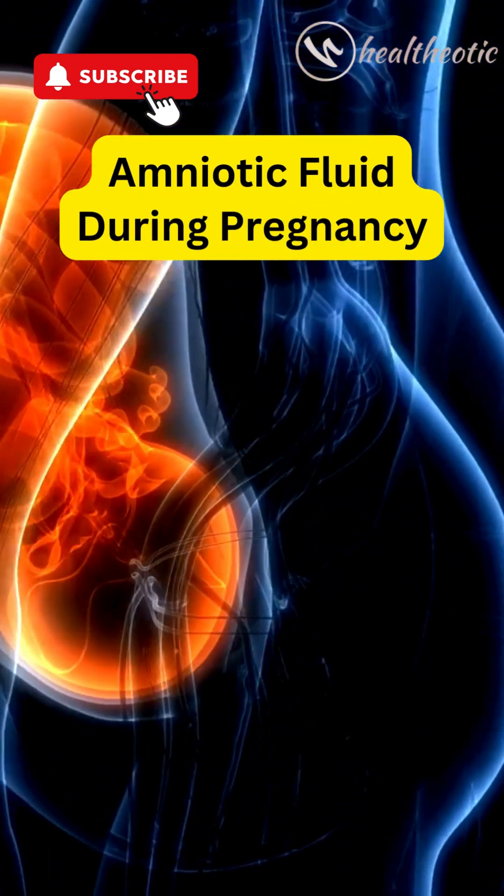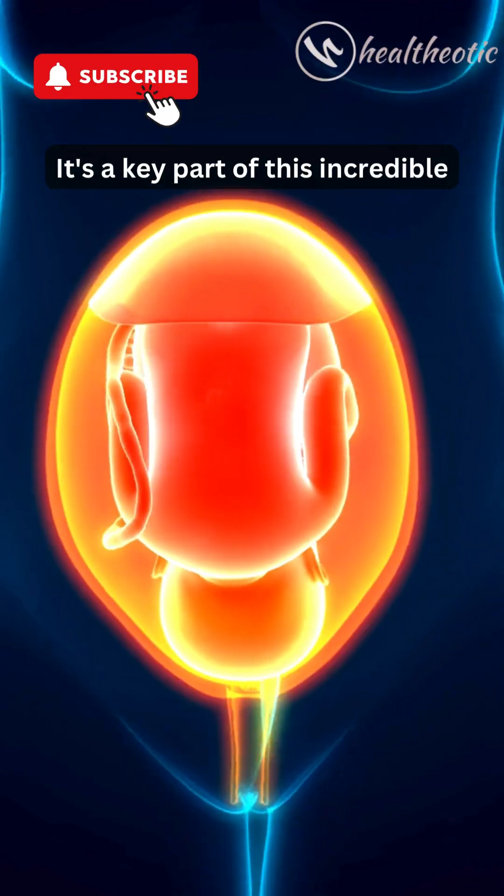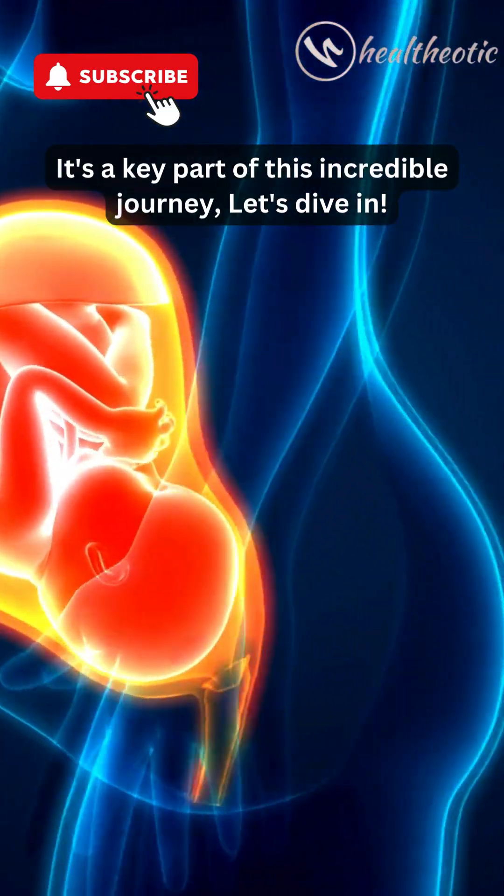Today, we are exploring something fascinating: amniotic fluid during pregnancy. It's a key part of this incredible journey. Let's dive in.